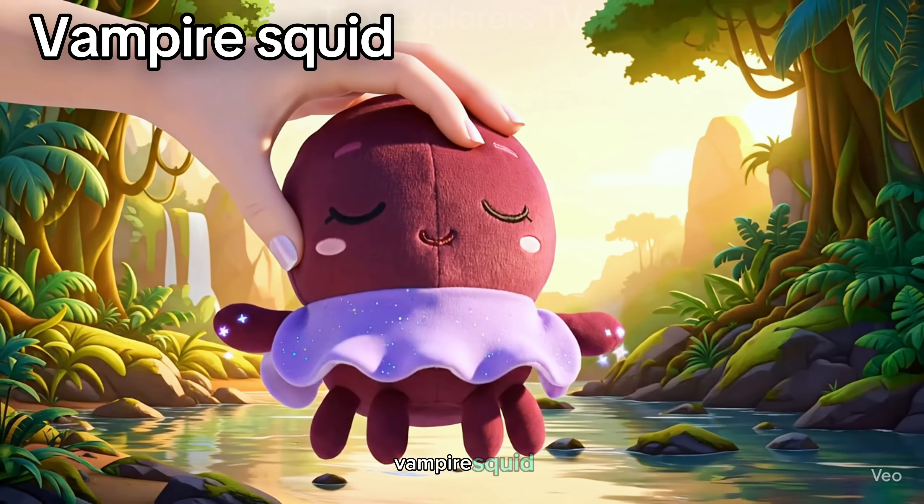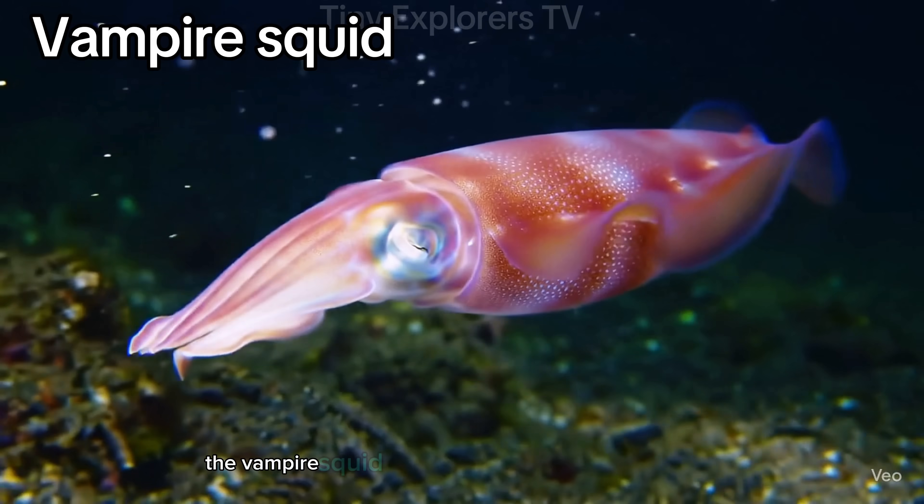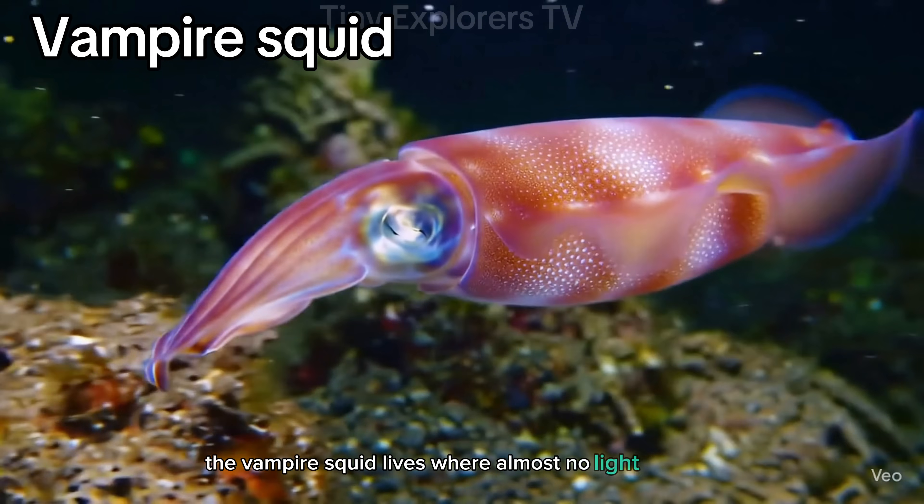Vampire squid. With deep red skin and cloak-like arms, the vampire squid lives where almost no light reaches.